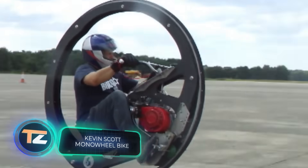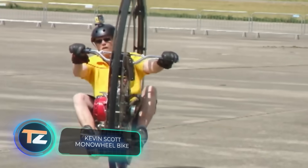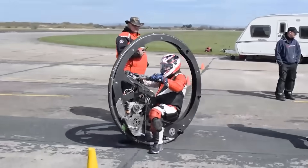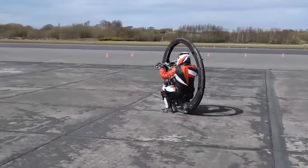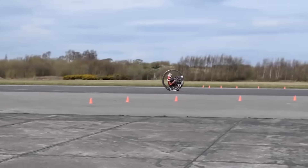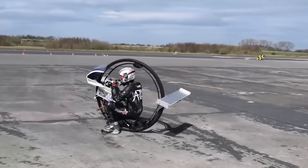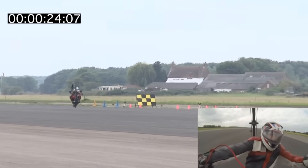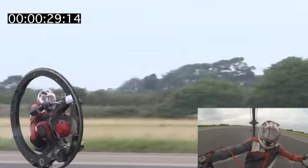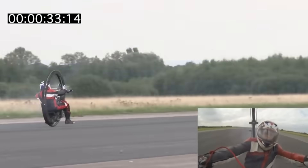You think monowheels can only move slowly but surely? Not in the slightest. British inventor Kevin Scott successfully entered the Guinness Book of World Records with one. He reached 61.183 miles per hour. Scott and his assistant spent two years on this incredible vehicle, and worked for 12 months just to make sure the monowheel met all the requirements needed to set the record.